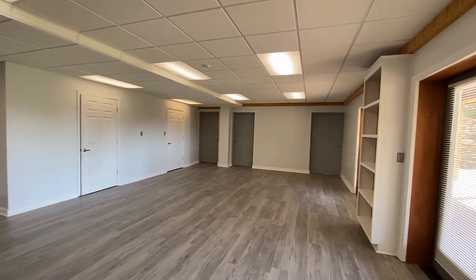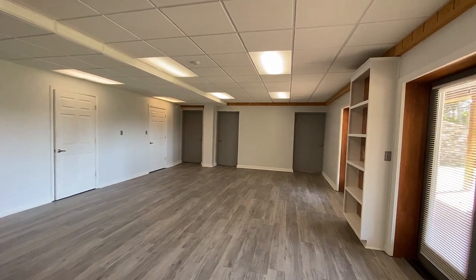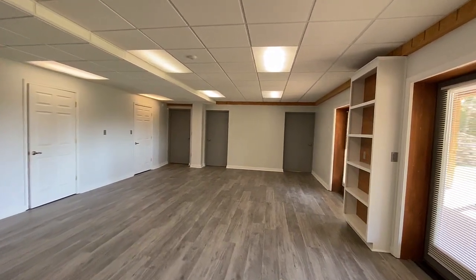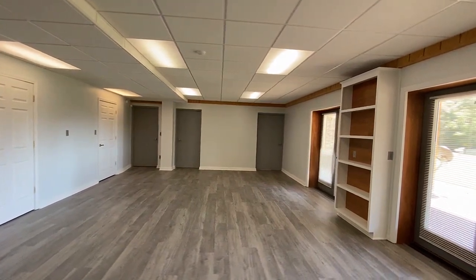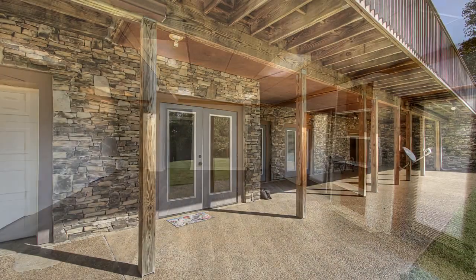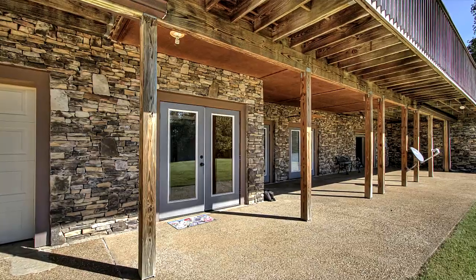Abundant storage is to be found in the lower level, and even more than storage, it's the perfect lower living or entertainment center, featuring a new luxury vinyl tile floor. You also have a full bath and access to the lower patio.